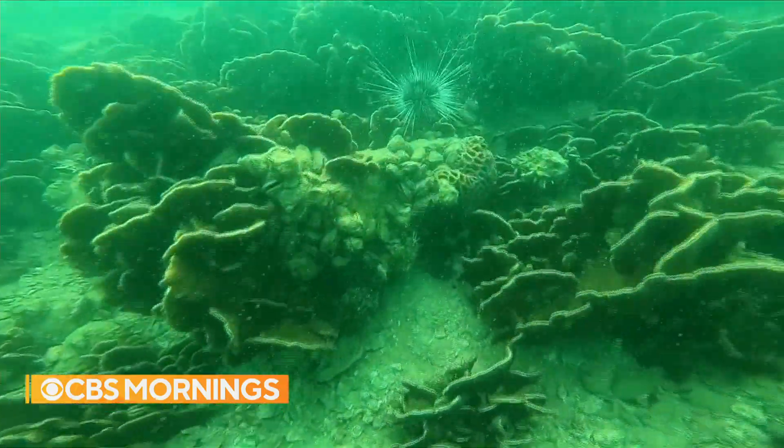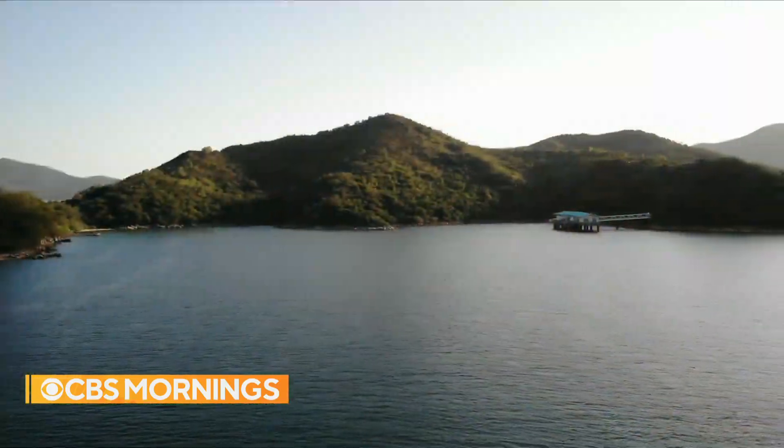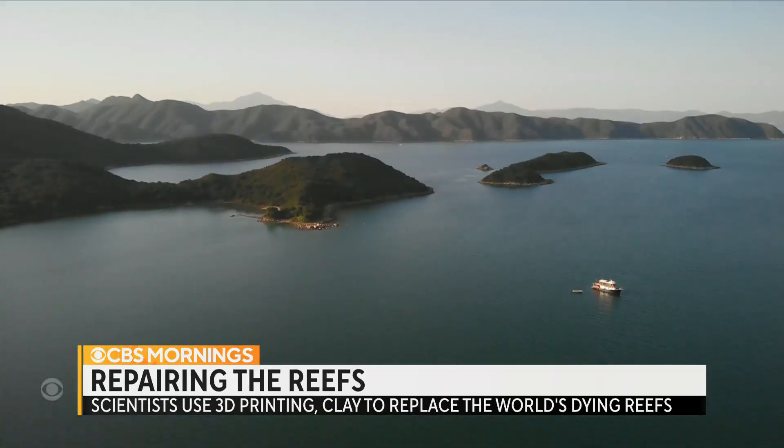Splashing into Hong Kong's subtropical waters, you might be surprised to learn more coral species live here than the Caribbean. Yet this swath of the South China Sea used to boast even more beauty.